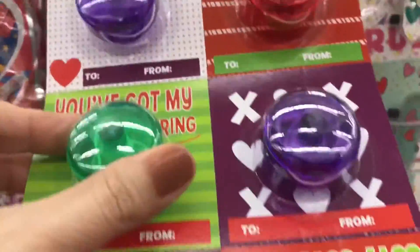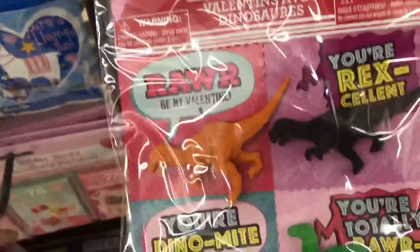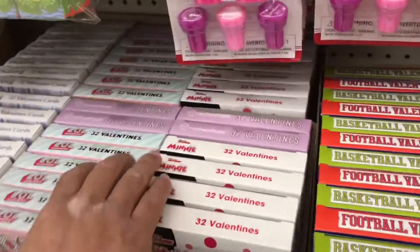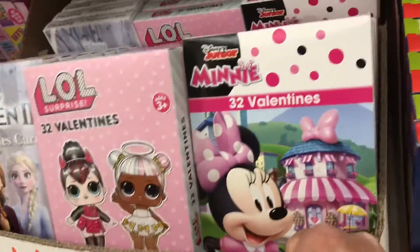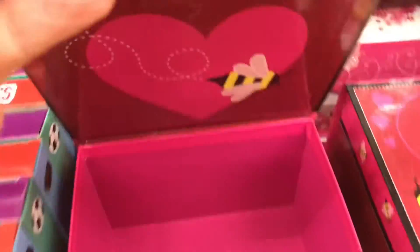They've got little toys — look at these little yo-yos and they have a Valentine on them! You have dinosaurs with Valentine cards. And they even have Frozen — like seriously, those are gonna go quick!